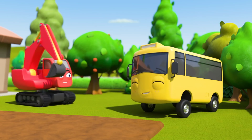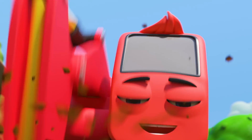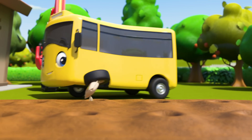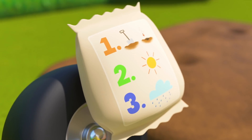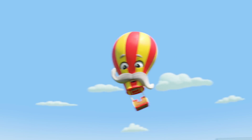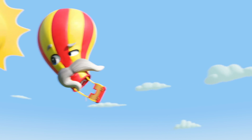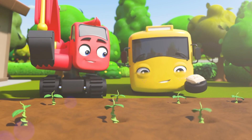Diggly is always happy to help his friend! Diggly will have holes for the seeds dug in no time! There! No problem! Now Buster plants all the seeds in the holes and looks at step two! Sunshine! The seeds need sunshine to grow! But uh-oh! It's a cloudy day! But look! There's Monty the hot air balloon! Maybe he can help! Monty's pushed the cloud away! Now the seeds are growing!